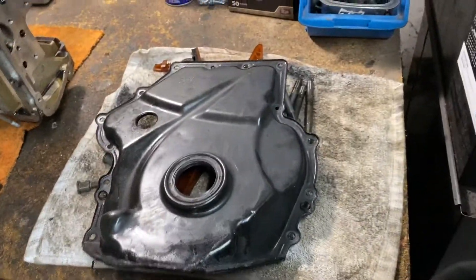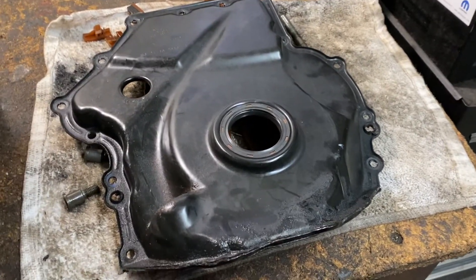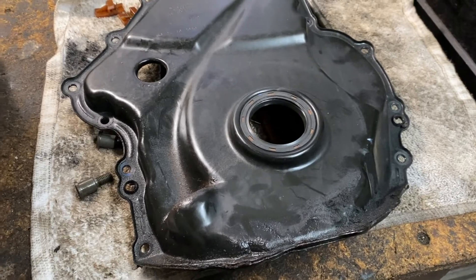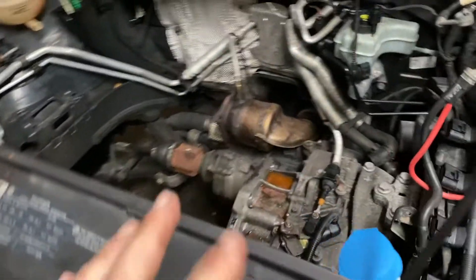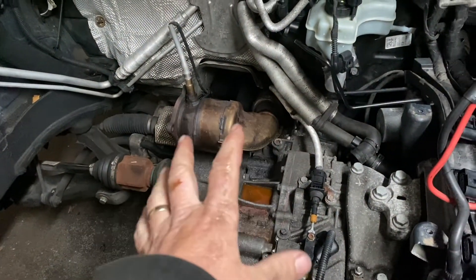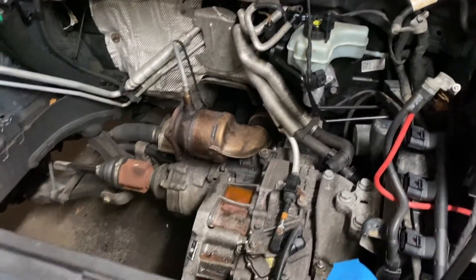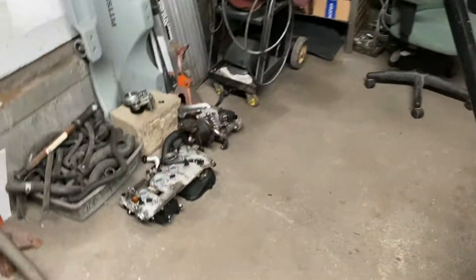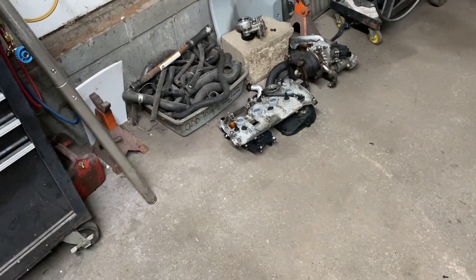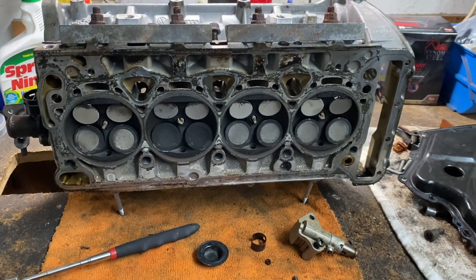If you see the old collar type and don't want to fix it, you might as well sell the car because it's going to blow. I've seen them fail as early as 60,000 miles, with 120,000 being the highest, and everything in between — all for the same reason. It's a big job. Volkswagens are well-built but complicated to take apart, with the turbo, lots of brackets, and wire harness plugs. A mechanic is going to charge a lot of money for that reason.